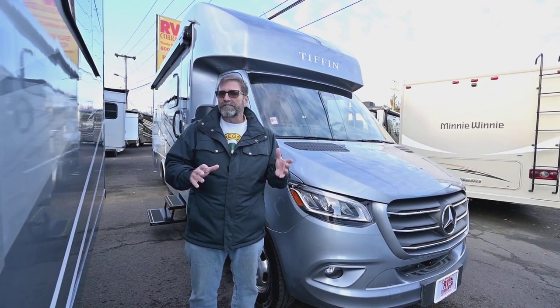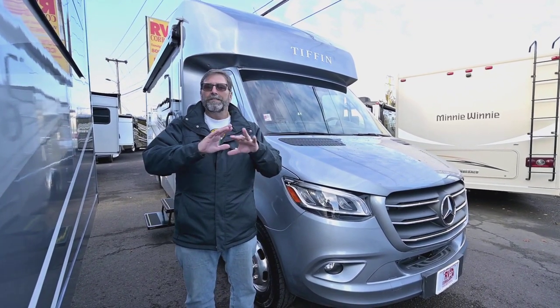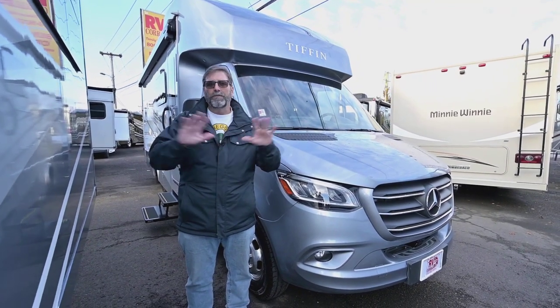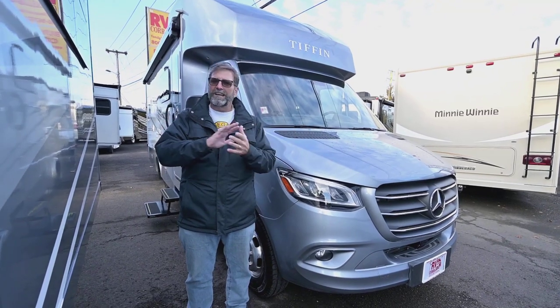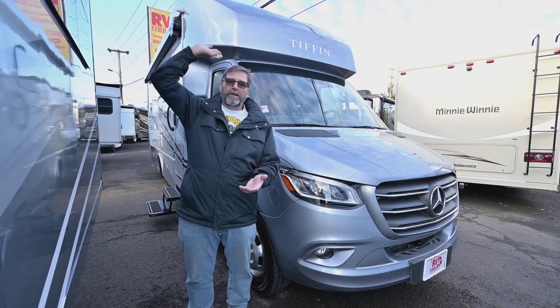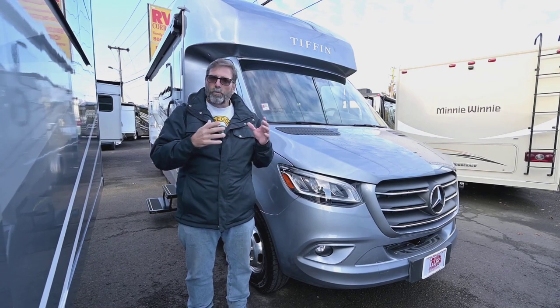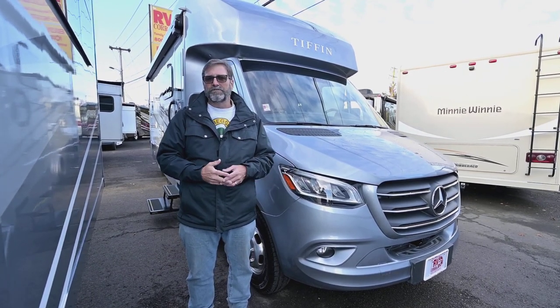Tiffin is a manufacturer that's well known for their quality of craftsmanship. They build all of their own hand-built cabinetry, starting everything from the ground up. They have a magnificent shop and they build everything in their lineup — from this coach all the way up to very expensive high-end diesel pusher buses — with the same quality of craftsmanship. That's what makes this such a special rig.